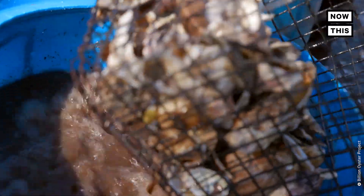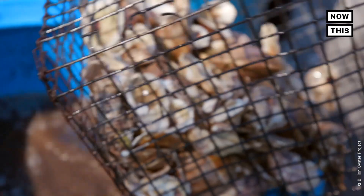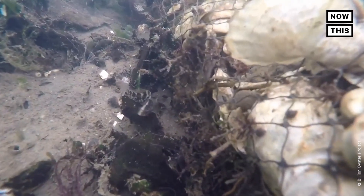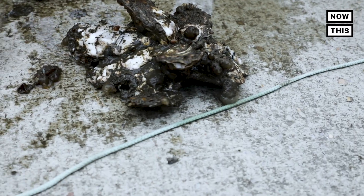That's where the Billion Oyster Project comes in. Launched in 2014, their mission is to return a billion oysters to New York waterways. One adult oyster can filter 50 gallons of water a day, so that's a really important part of what they do here in our harbor.